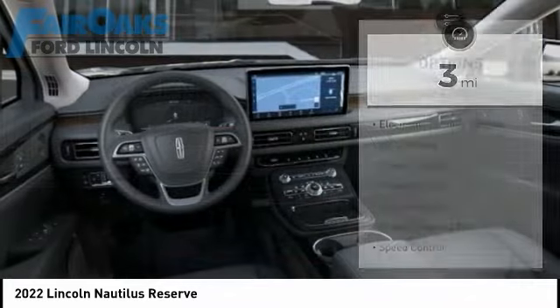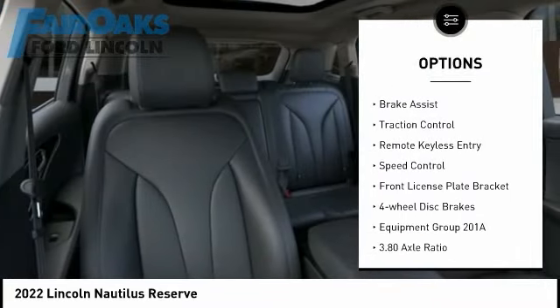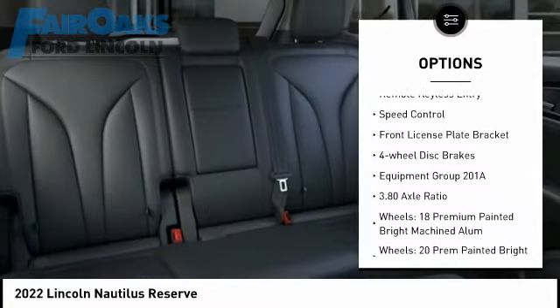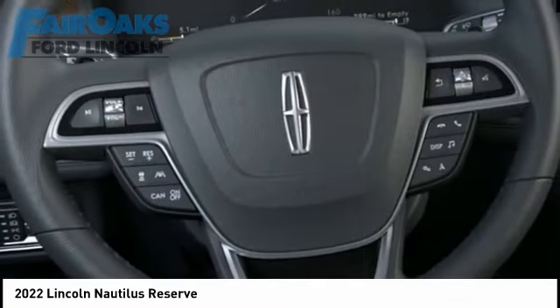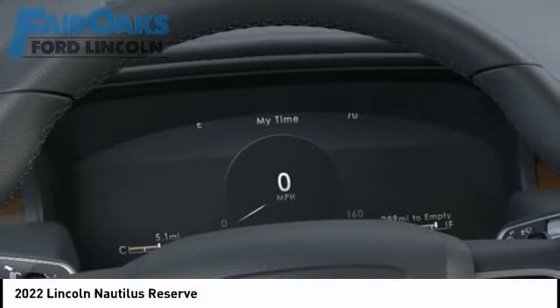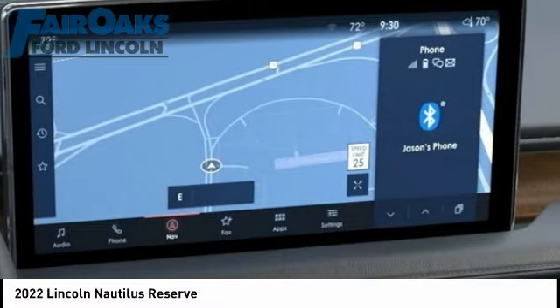Here are some of this vehicle's great options: rain sensing wipers, electronic stability control, alloy wheels, power liftgate, brake assist, traction control, remote keyless entry, speed control, front license plate bracket, and four-wheel disc brakes. Your new ride is just a phone call away.